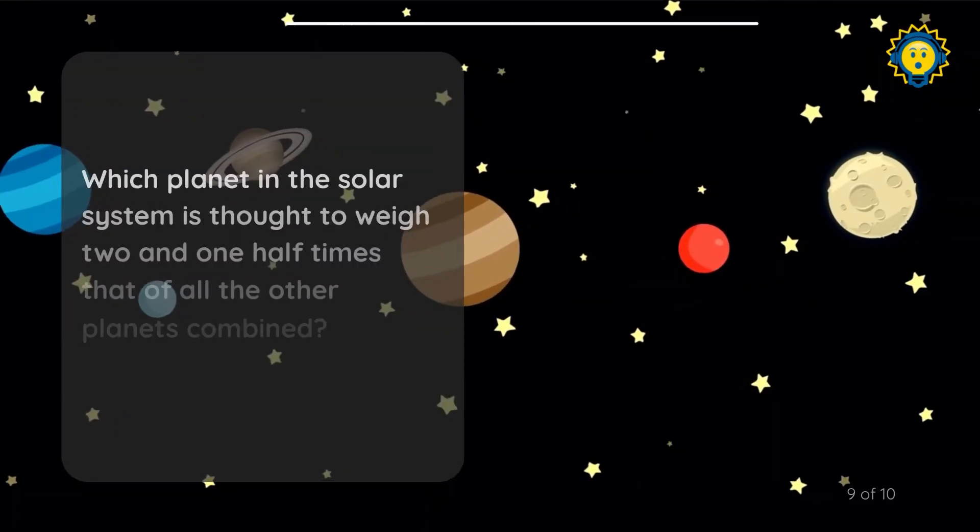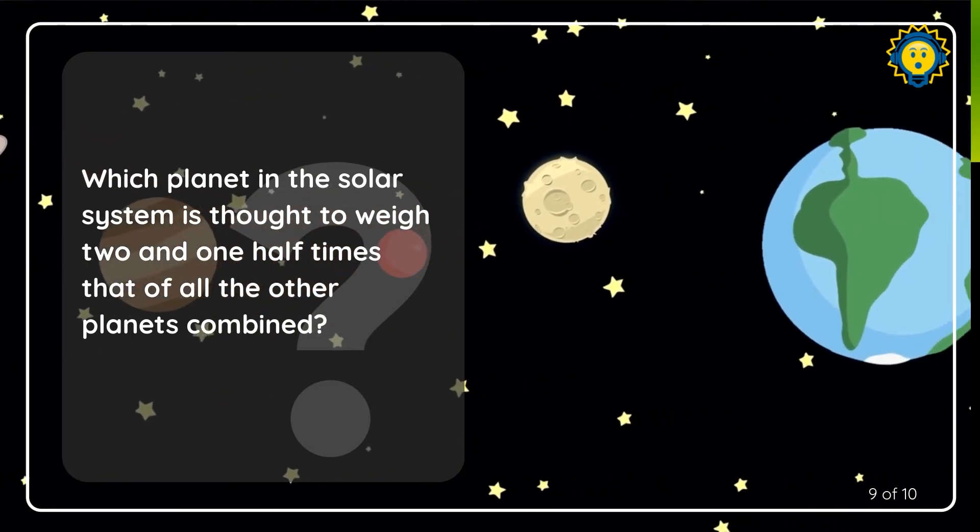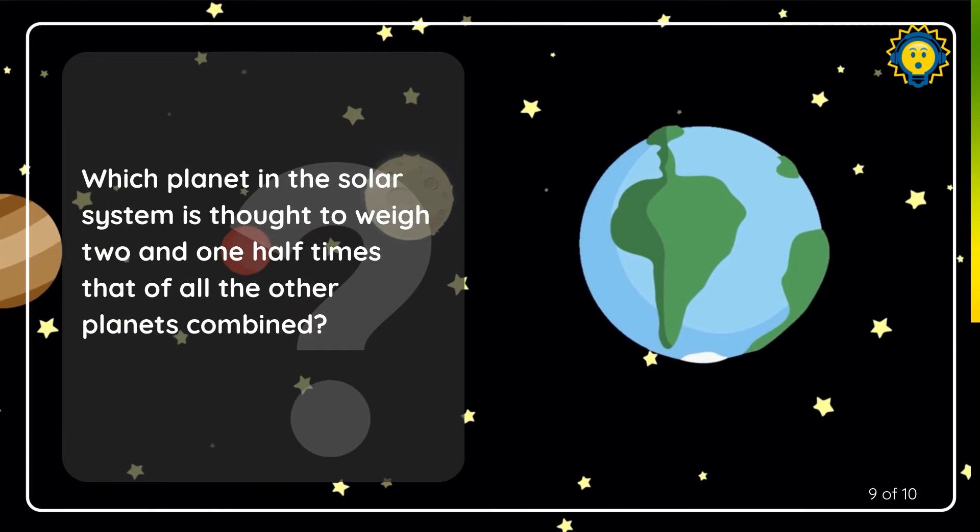Question nine. Which planet in the solar system is thought to weigh two and one half times that of all the other planets combined?